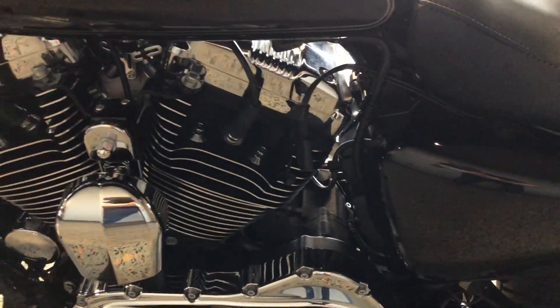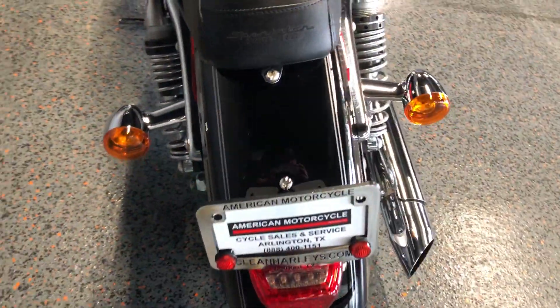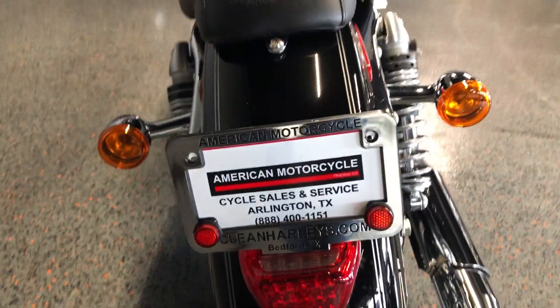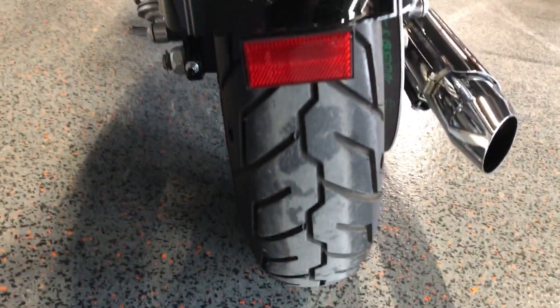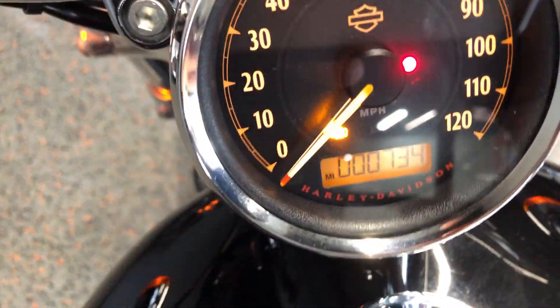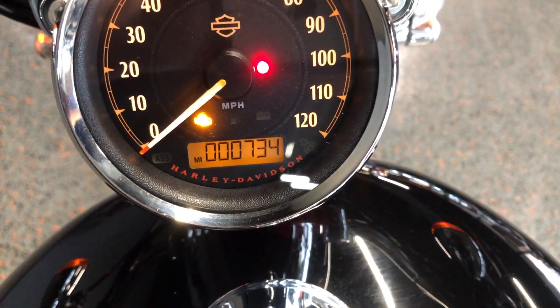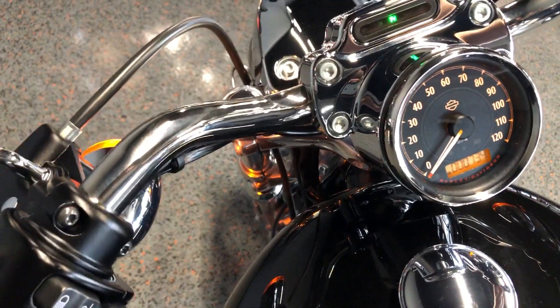There's your battery tender pigtail right there. It's got good tread on the rear tire. The bike only has 734 miles.